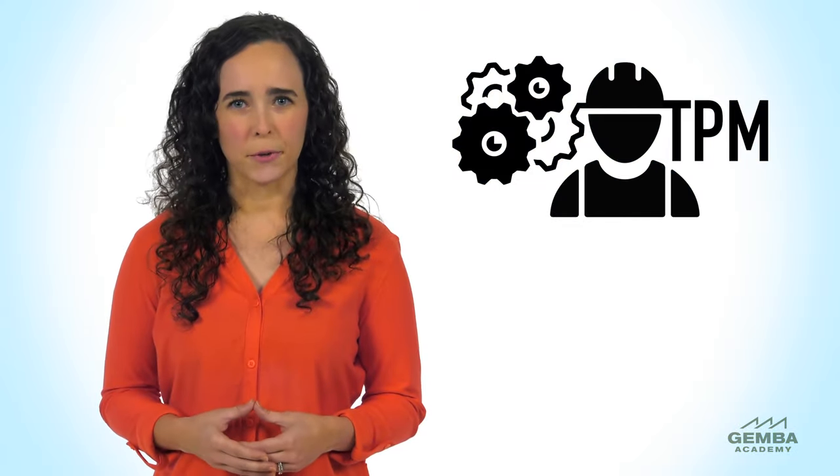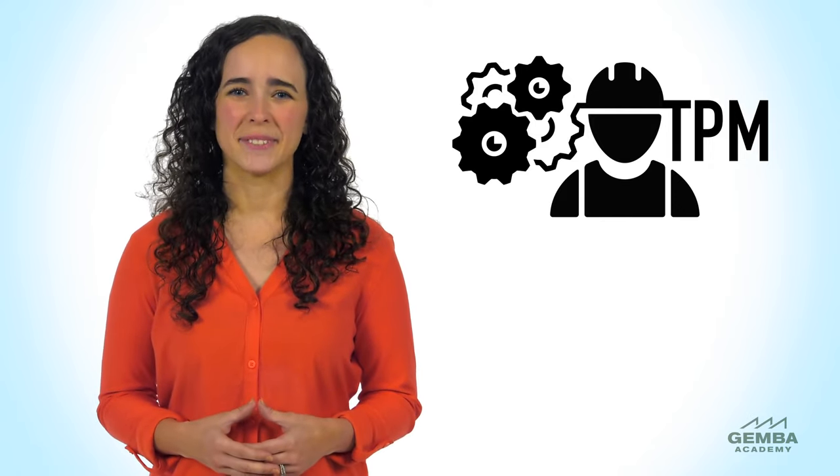That wraps up our overview of TPM, or Total Productive Maintenance. Thanks for watching, we'll see you next time.